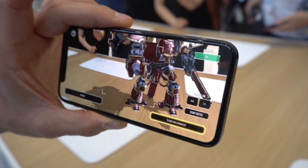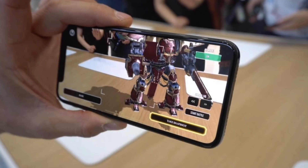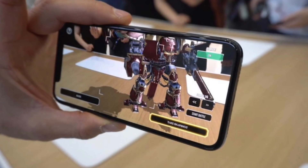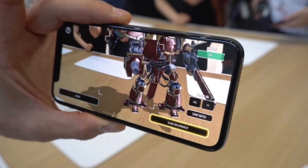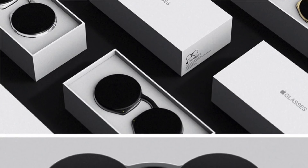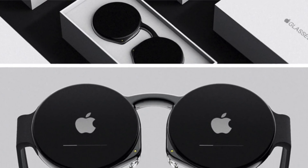ARKit 2 in iOS 12 is adding even more fun tricks to the iPhone's mixed reality portfolio. Apple jumped into AR and VR at the 2017 WWDC event, although it was mostly Mac focused. The company is also working on a pair of standalone VR or AR glasses.